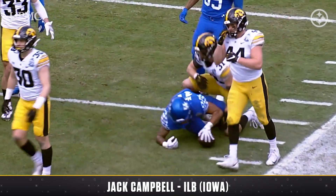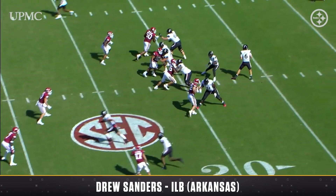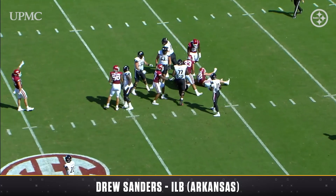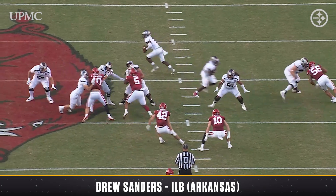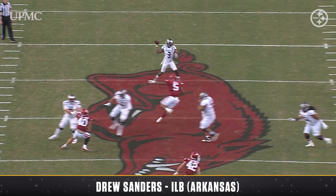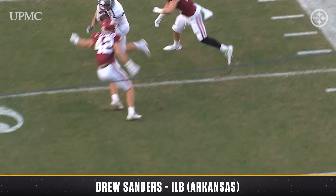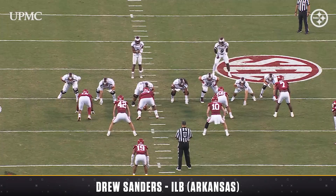And the top guy here is Arkansas's Drew Sanders — was an outside linebacker and an edge rusher at Alabama. They bumped him back inside this year, and he still goes and gets nine and a half sacks and makes plays on the football. You can tell this guy was a quarterback in high school. His dad was a football coach — you can see that when you watch the film. Think about that: this guy was at Alabama, transfers to Arkansas, is number one on your board, and basically makes a position change in the process.